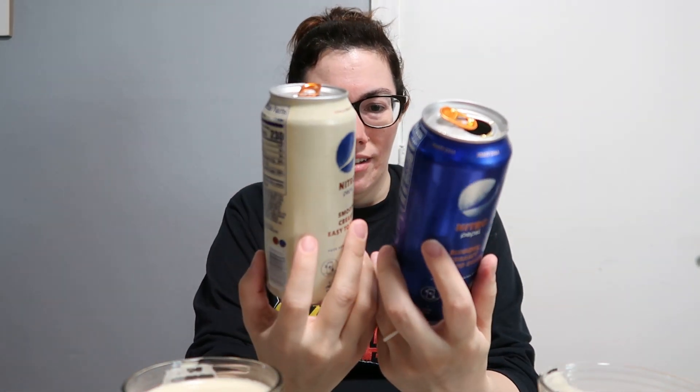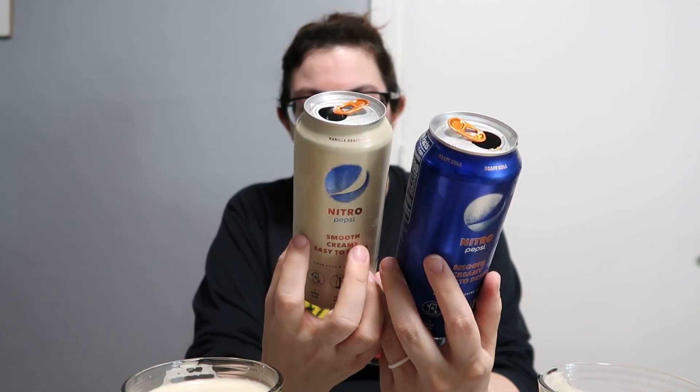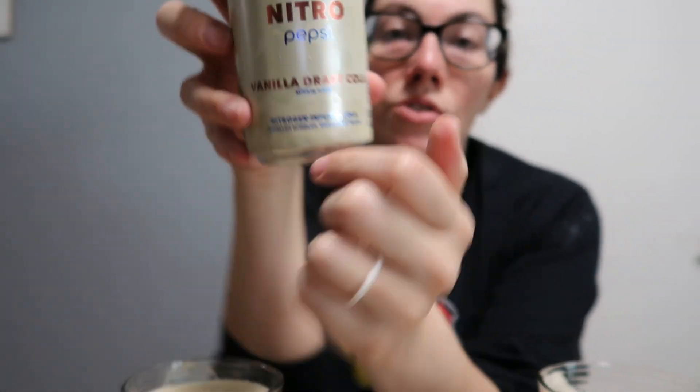I hate that the cans are so big — they're 13.65 fluid ounces, so only about an ounce more than a 12-ounce can. I wonder if there's extra air in there. There are a lot of ingredients — I don't care. Caffeine content is 77 milligrams per can. It says 'smaller bubbles, smoother taste' — nitrogen infused cola, smaller bubbles, smoother taste.